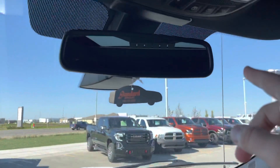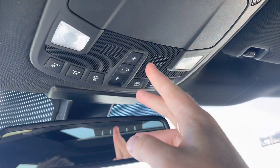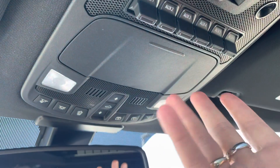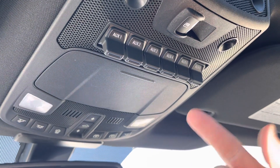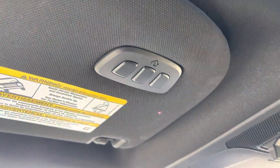Up top you have this electrochromatic auto-dimming mirror. Controls for your map lights and sunroof including power shade. Sunglasses holder — great spot to put your shades. Auxiliary inputs for six different upfitter switches, which is an upgrade. And then a power sliding heated rear window in the back, plus garage door openers up here as well.